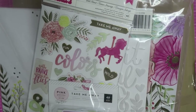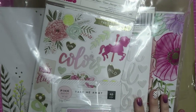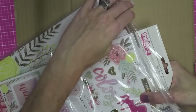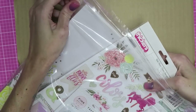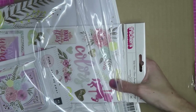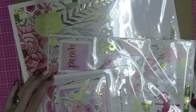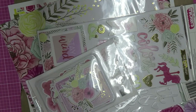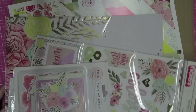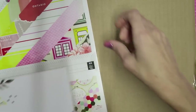Hey crafty cuties, my order from A Cherry on Top finally came. This was the first time I had ordered from them and honestly I'm not too happy with the amount of time it took. I ordered this stuff at the end of July and today is September 6th. Everything I ordered was considered pre-sale items, but that's just way too long — this collection has been out for well over a month now.